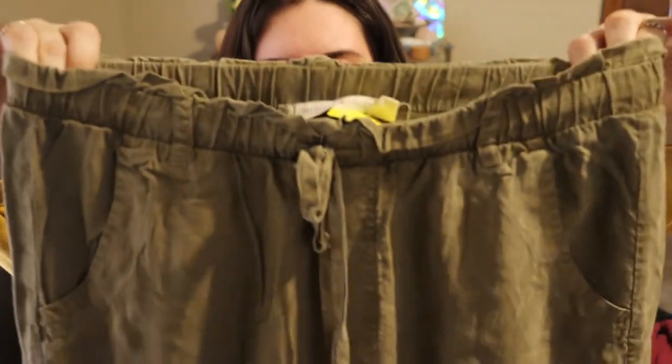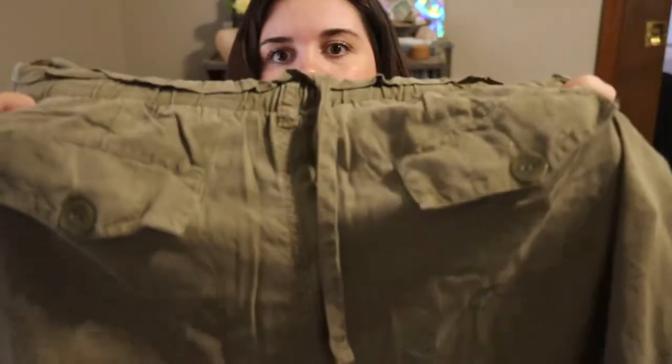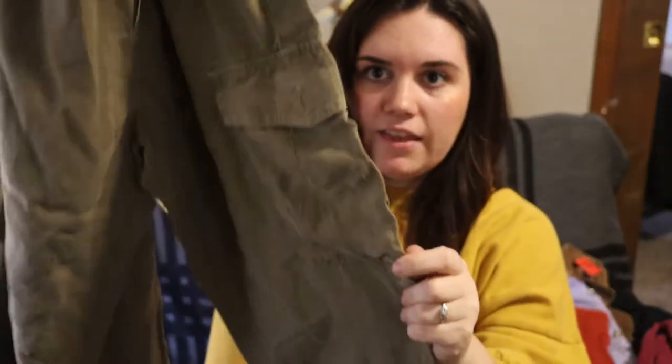I also picked up this other pair of cargo-style ruffle pants — this is a more modern brand called Chelsea and Violet. I think it might be a Macy's brand. I didn't really feel comfortable looking up comps in the store because it was so cheap in there — I felt like I was going to profit no matter what. They're still really cute, with a drawstring, back pockets, front pockets, and side cargo pockets. I'm probably going to list these for like $15 or $20 but not really hoping for much more than that.